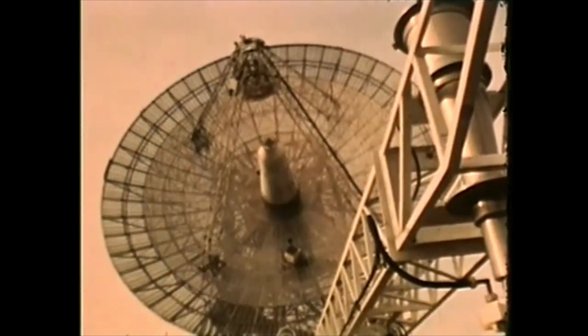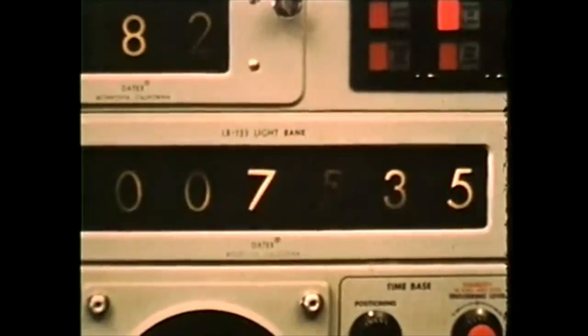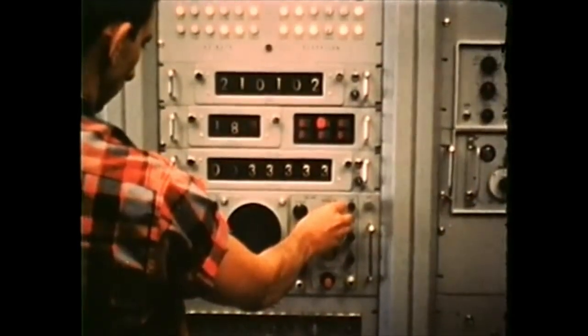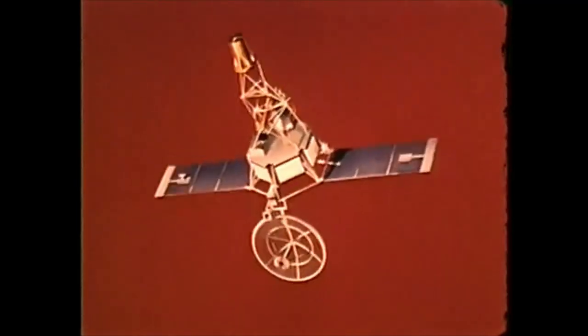Deep space tracking equipment and methods are now so accurate that spacecraft can be guided to the moon and the near planets with remarkable accuracy. For example, Mariner 2, on its mission to Venus, traversed 180 million miles of space and was placed within 12,000 miles of its target center.